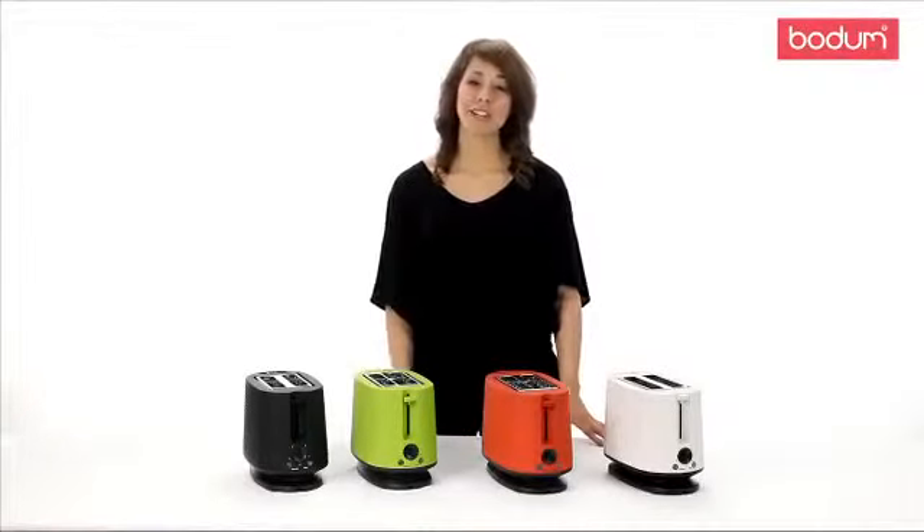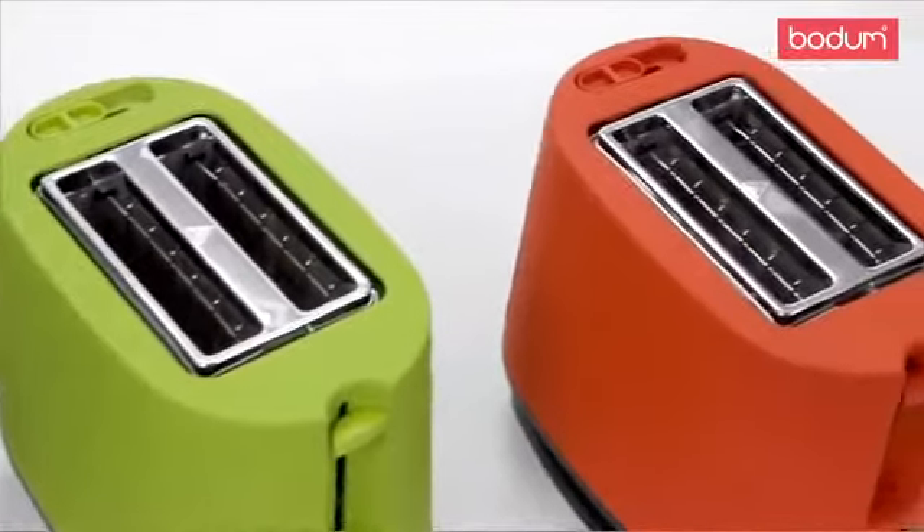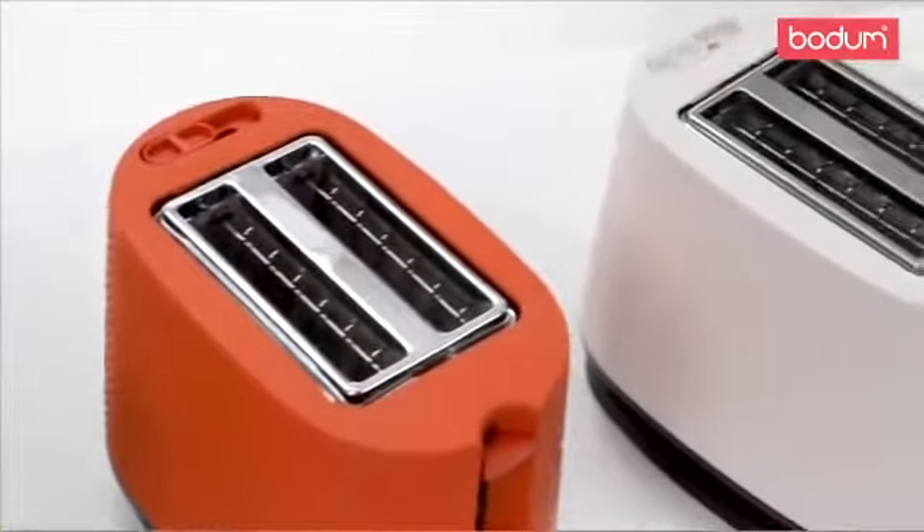Hello, my name is Ashley and I want to introduce you to Bodum's Bistro Toaster. This 900-watt toaster is designed to toast to perfection.